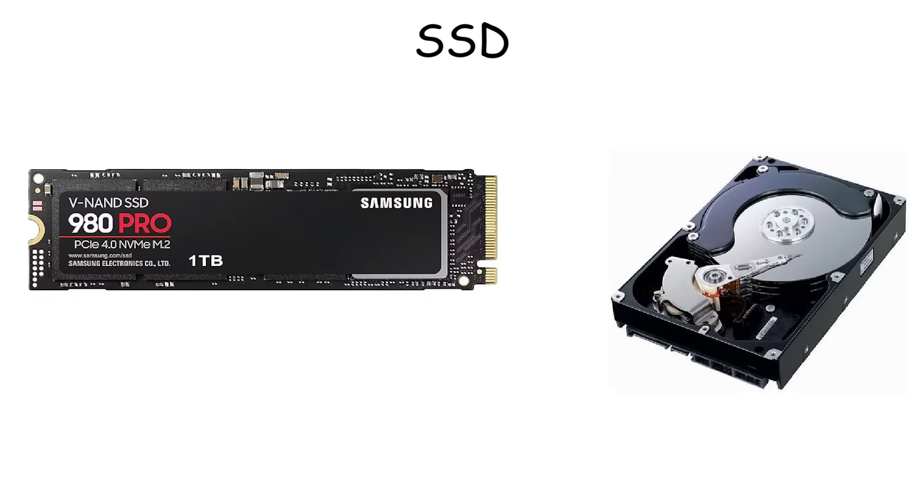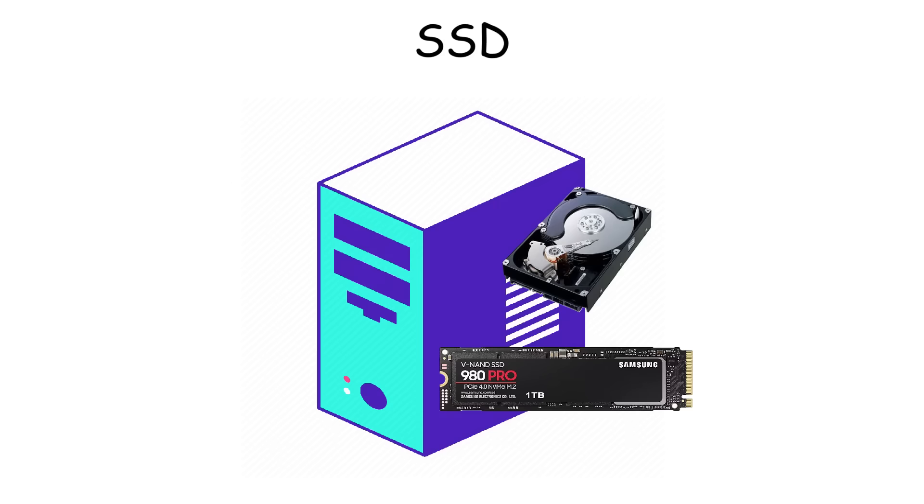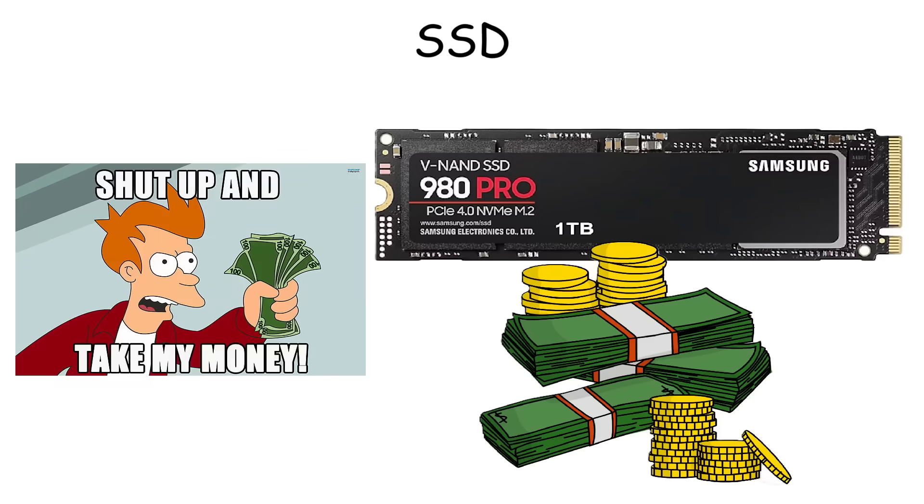SSD. The solid-state drive has the same function as a hard drive, but it's faster and more durable because it doesn't use a spinning disk and small wire, but a memory chip. In some computers, it is used alongside a hard drive, or just the SSD alone. It's more expensive than a hard drive, but it has become the standard due to its quality.